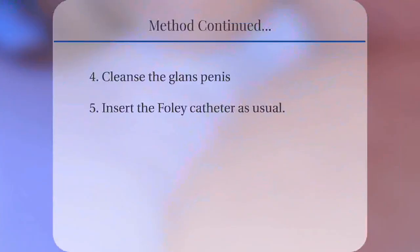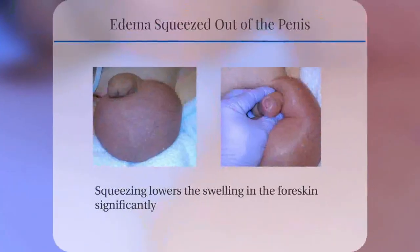Exposing the urethral meatus, cleanse the glans penis, then insert the Foley catheter as usual. These images show how, as one squeezes the penis, the swelling in the foreskin reduces significantly. The edema in the penis in these images is significantly reduced compared to the images shown previously.